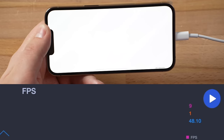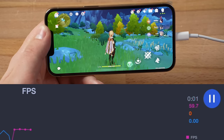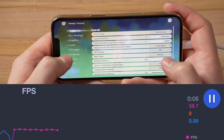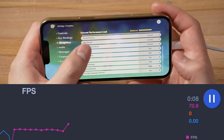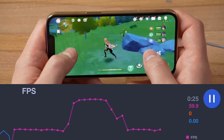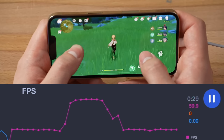Jumping into Genshin Impact, I'll turn on the PerfDog recording. You can see I've set everything to the lowest graphics settings except 120fps, which I have enabled. I am hitting 120fps in PerfDog right now. I'm using a cable because you need a cable with PerfDog to record and measure 120fps. Right off the bat, we've already dropped down to 60.